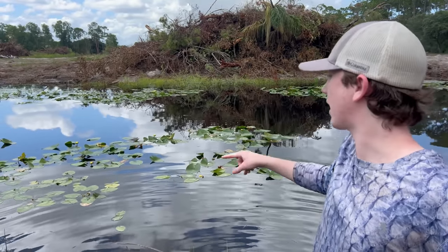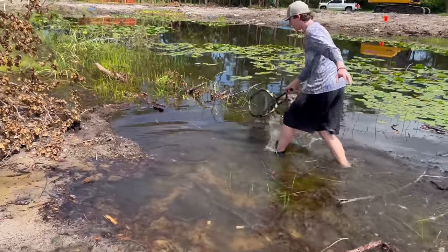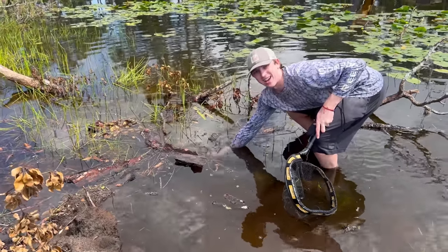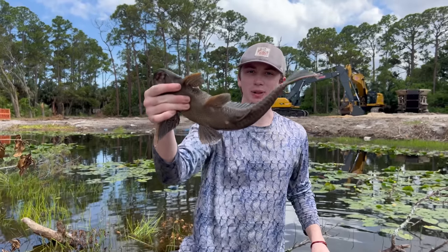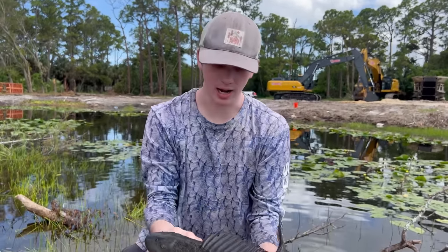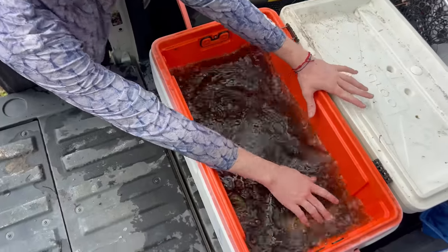We're gonna keep walking around the pond - we haven't been on that side yet and I see a lot of fish over there. Oh my god, look at that giant pleco! I gotta try to grab it with my hand - I got him! Look at that - a decent sized pleco. We can save this one and bring it back, maybe throw him in pond X. We got our cooler full of keepers - adding the pleco to it.